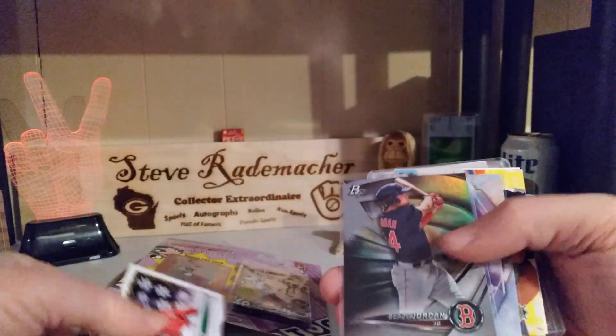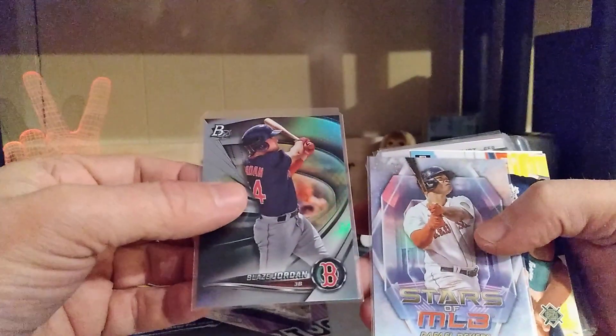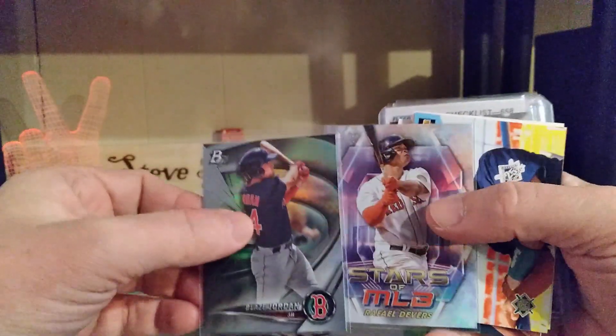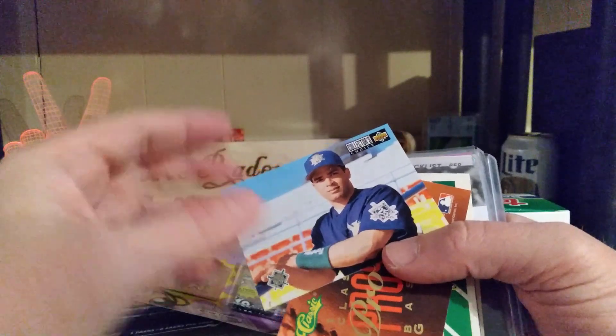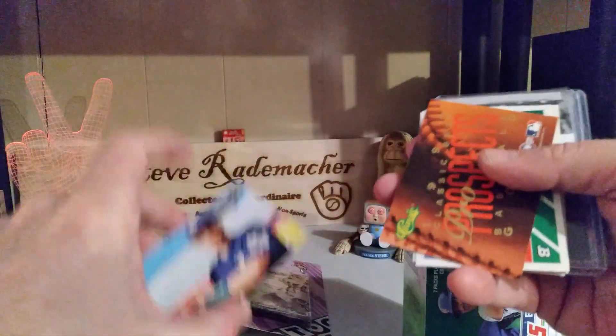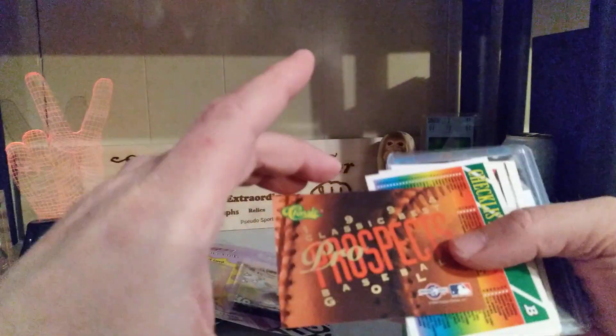Raffi Devers from Holiday — Blaze Jordan, Raffi Devers — wow, very nice. Look at that — nice team checklist of the Brewers. That's a good one, that's a good checklist. The baseball prospects top 100 — that's really cool.